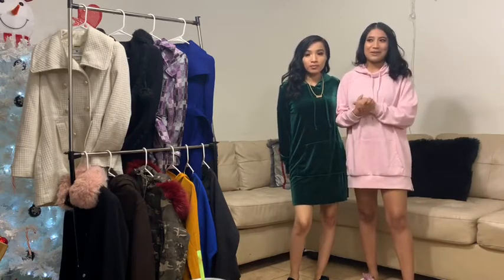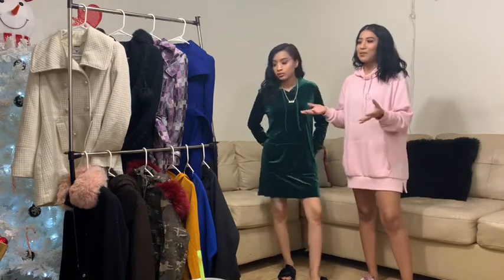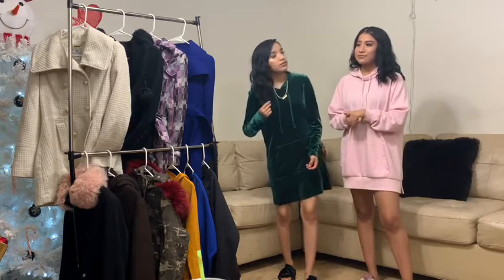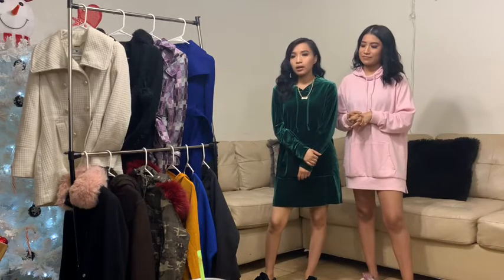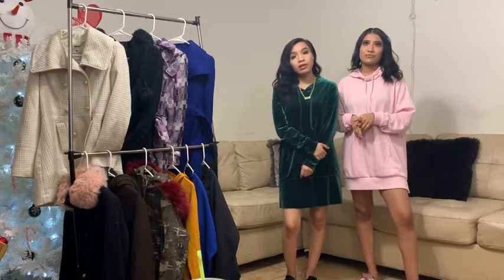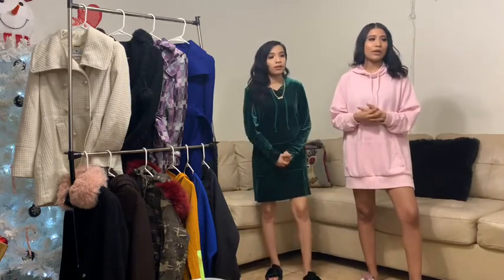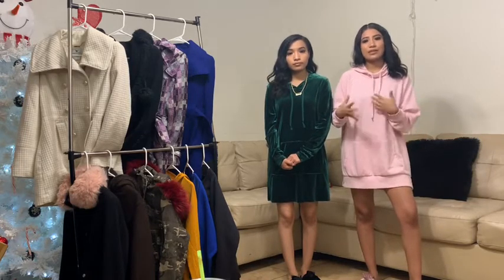Hi guys, welcome to our outfit lookbook. We want to make a disclaimer that we're not going to show where things are from because we don't really know where all these things are, so it's mainly like inspiration. We've been doing outfits from what we have, and a lot of what we have you can probably buy lookalikes at Forever 21, H&M, and so on.